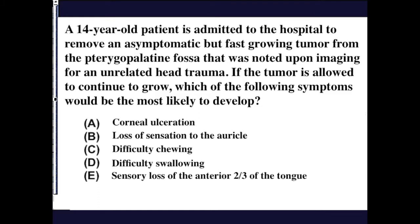A 14-year-old patient is admitted to the hospital to remove an asymptomatic but fast-growing tumor from the pterygopalatine fossa. It was noted upon imaging for an unrelated head trauma. If the tumor is allowed to continue to grow, which of the following symptoms would be most likely to develop?